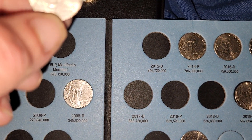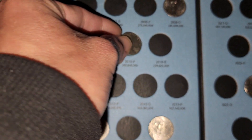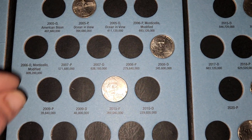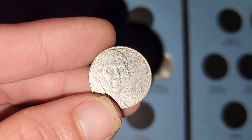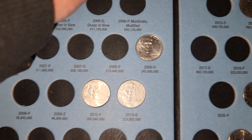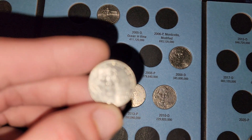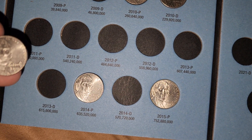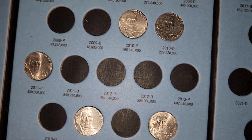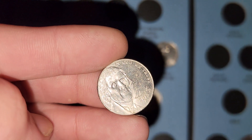This will be 2010 Philadelphia, right there. 2010D — that's two right there, right out the gate. 2011. And we got 2012.